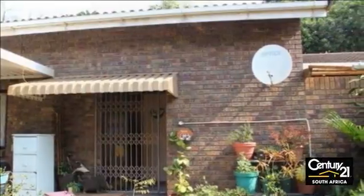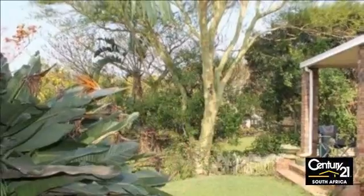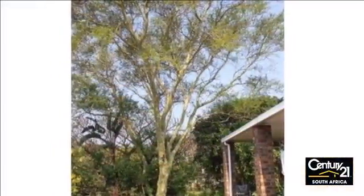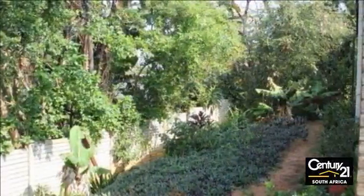The property comes complete with a small covered area looking out into the garden, and entails three bedrooms, two bathrooms, a huge open-plan reception room divided into two lounges and a dining area, a compact kitchen, and an entrance hall.